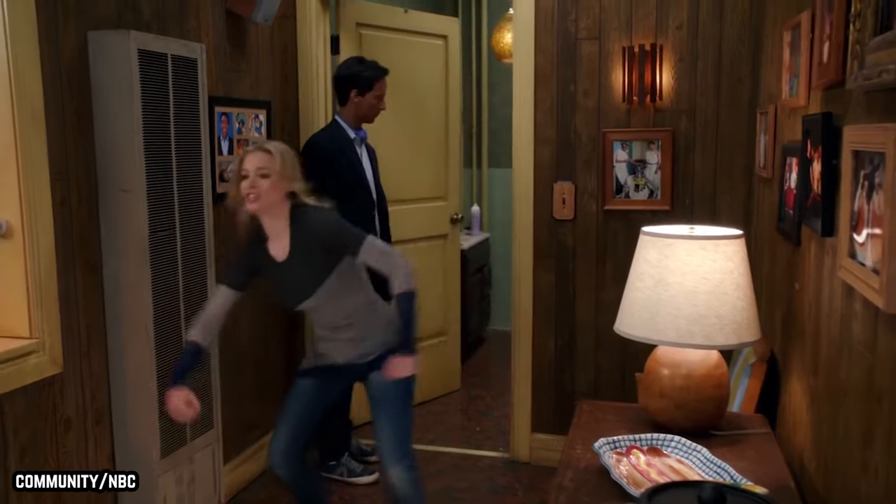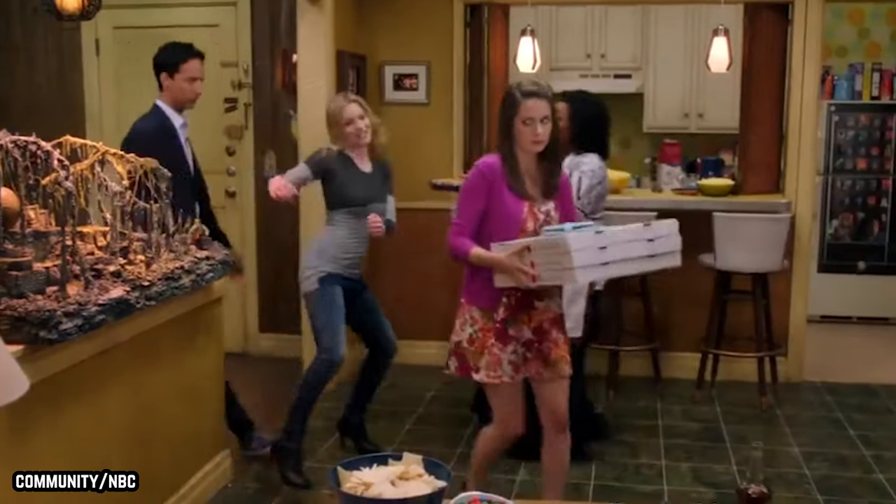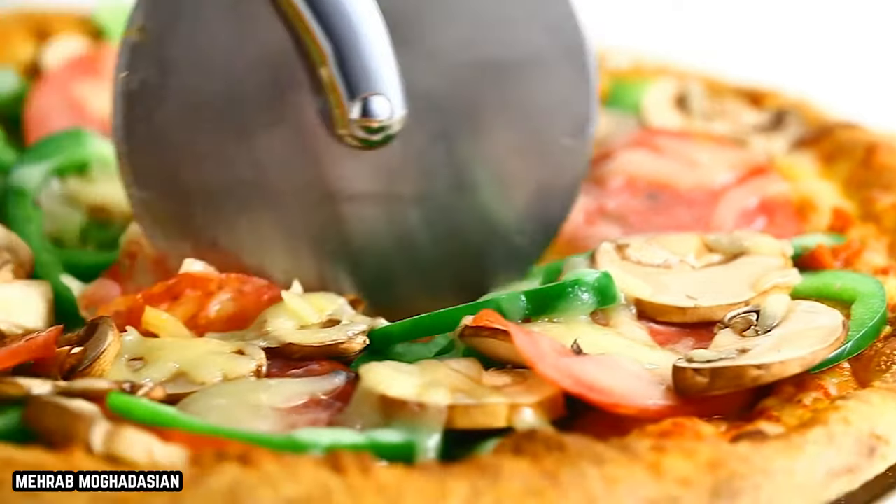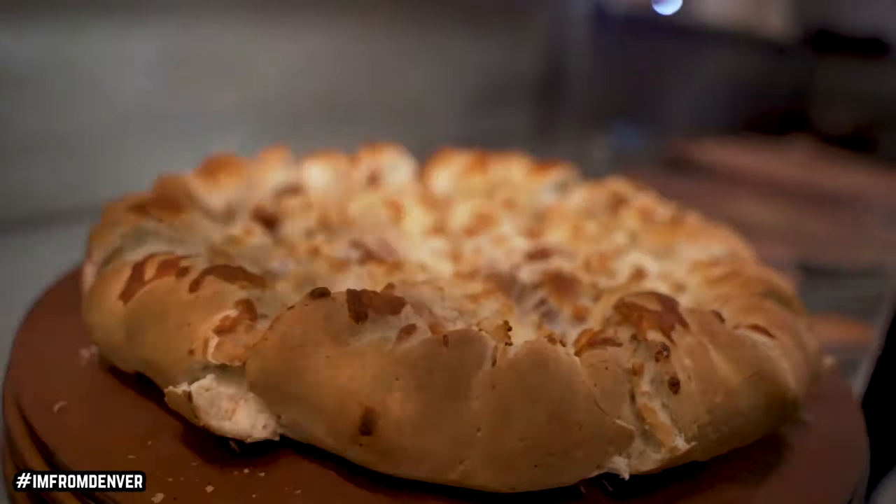Pizza! Varieties of pizza are everywhere, and as a result, people are quick to bring up their favorites. Which one reigns supreme?